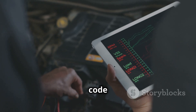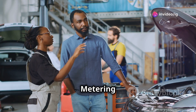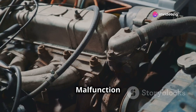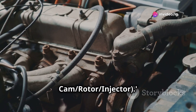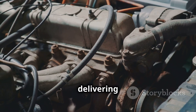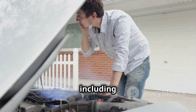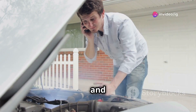So what is this P0251 code all about? It stands for Injection Pump Fuel Metering Control A Malfunction, Cam/Rotor/Injector. In simple terms, it means your car's fuel injection pump isn't delivering the right amount of fuel to the engine. This can lead to a range of problems including power loss, rough idling, and even engine stalling.